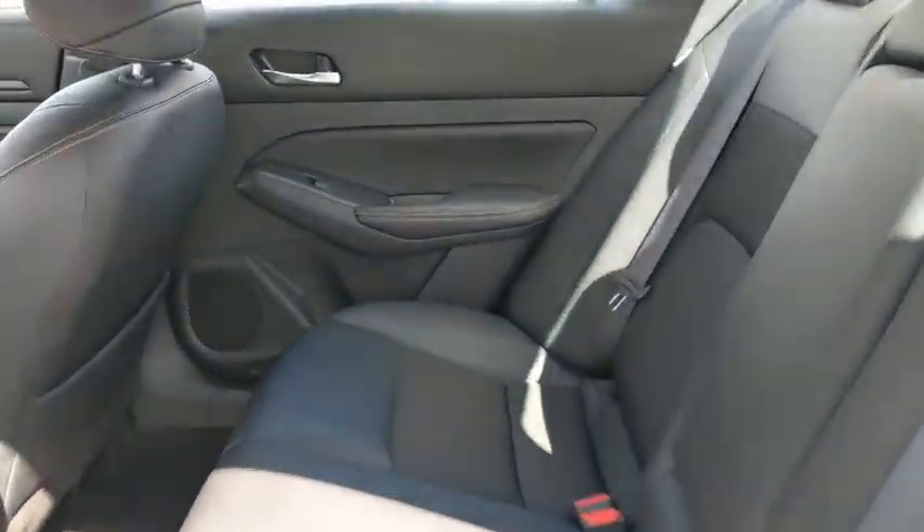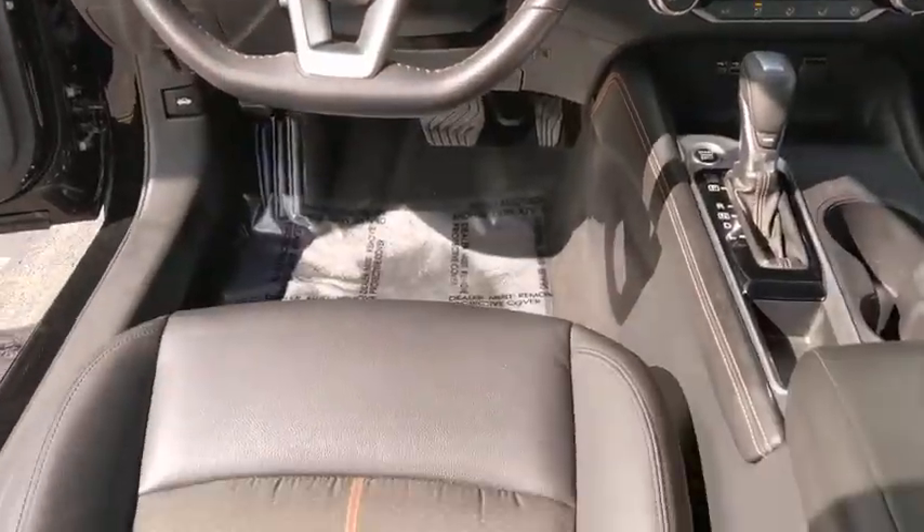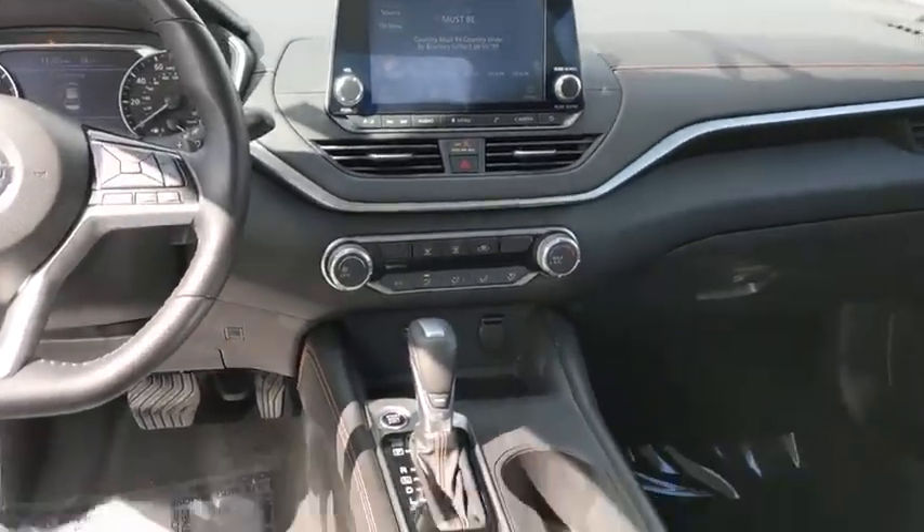Leather-wrapped steering wheel, adjustable steering wheel, power steering, cruise control, keyless start, aluminum wheels, four-wheel disc brakes, rear defrost, front wheel drive, AM/FM stereo radio, and trip computer.